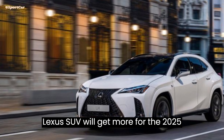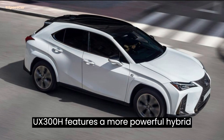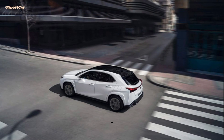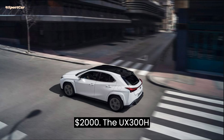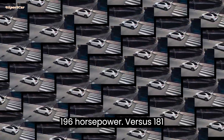Buyers of the smallest Lexus SUV will get more for the 2025 model year, but they'll have to pay a bit more for it as well. The base version is up by just $800, now starting at $37,490, but some trim levels are up by more than $2,000. The UX300H's reworked gas-electric powertrain now makes 196 hp versus 181 hp before.